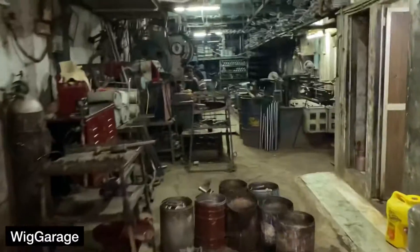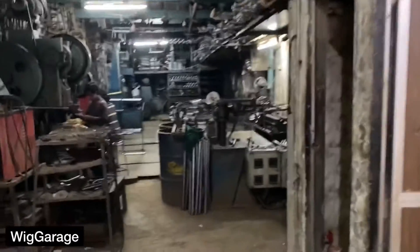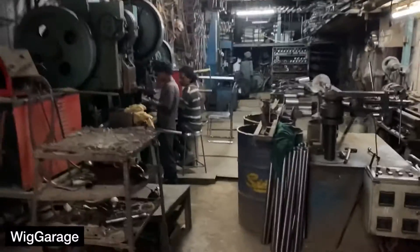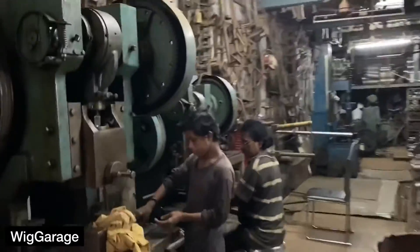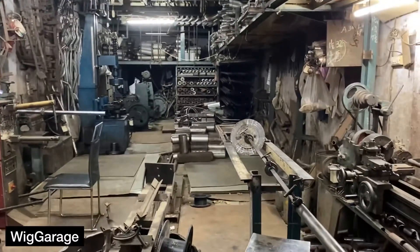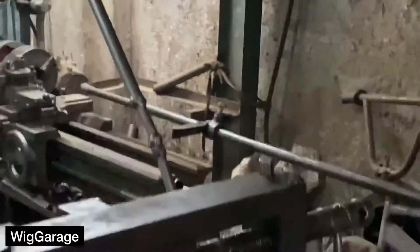Hi guys, so I've come to the factory to show you where these exhausts are made. This is the factory where I've come to get the Fiat exhaust system made, because it's not available in the market anymore and no longer manufactured by anyone. This factory has helped me get it custom made.